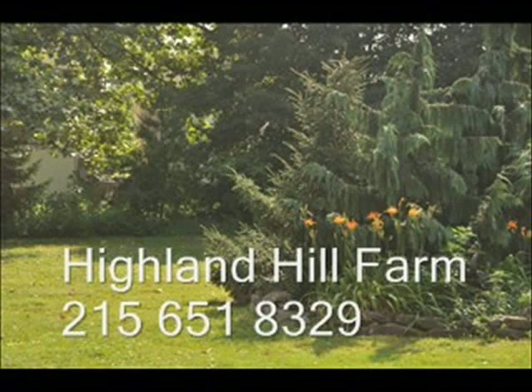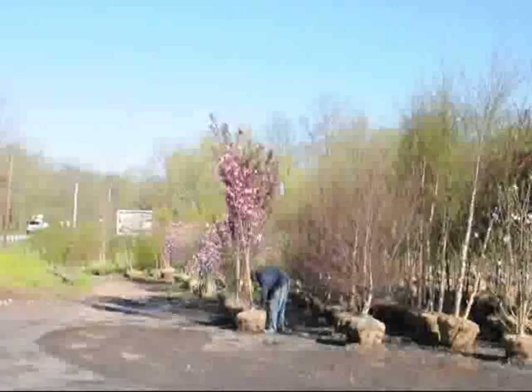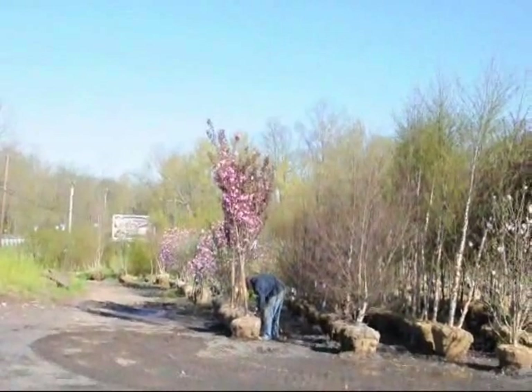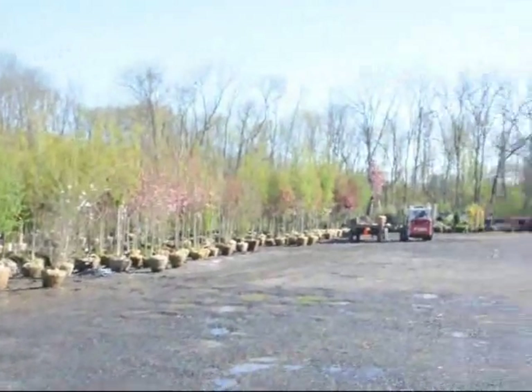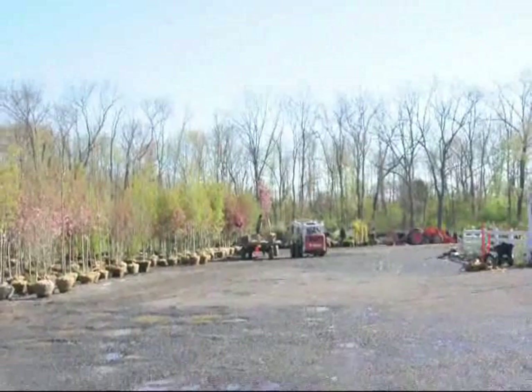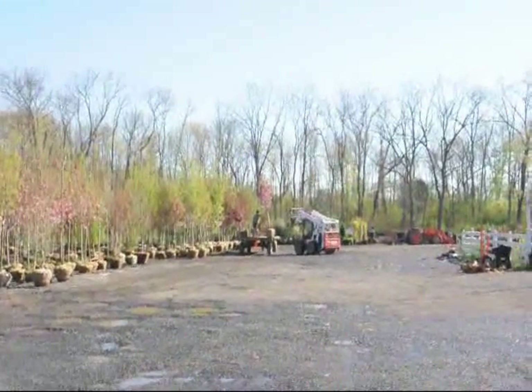Highland Hill Farm is a tree and plant nursery located in Bucks County, PA, Lenoir, North Carolina, and Milan, PA. We have thousands of trees for you to come and see at our Doylestown location, which has large balled and burlapped stock on display and ready for pickup. We can deliver and install to most eastern U.S. states.